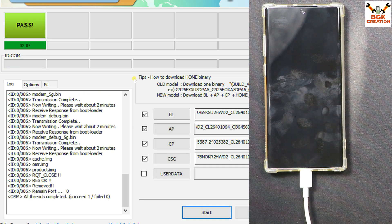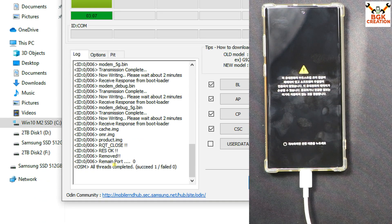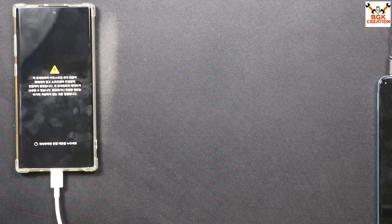Flashing is done. You can see 'PASS' and all threads completed and succeeded. Click Reset, then click Exit. Odin work is finished and the computer work is finished.